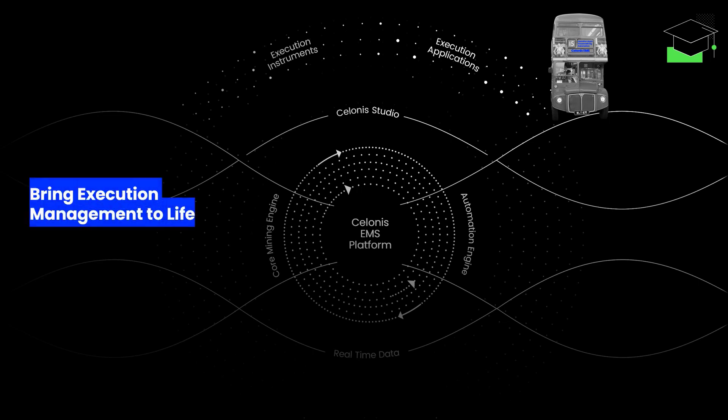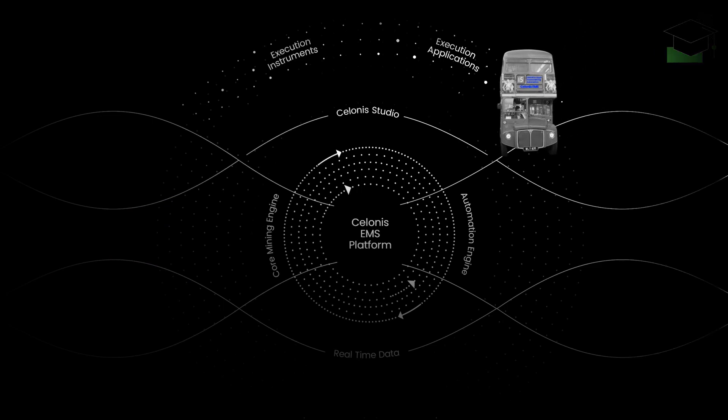They're typically tailored to specific business functions and incorporate extensive expertise in their respective domains. With execution apps, you're able to prioritize your daily tasks efficiently based on execution gaps which have the highest impact on your business. You can choose a pre-built Salonis execution app that meets your needs best, or even build one yourself in the Salonis Studio.